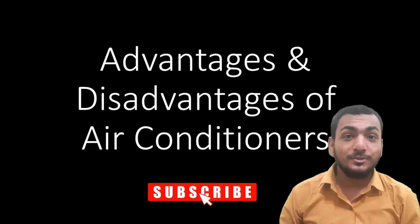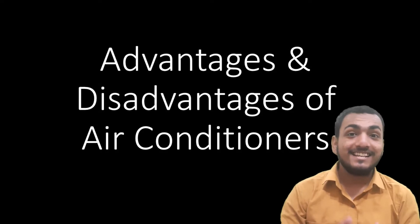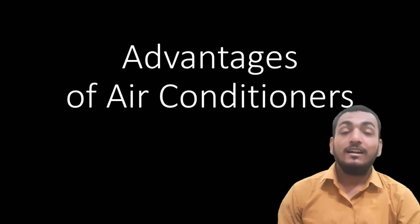Hello everyone, welcome back to Helsite YouTube channel. Today in this video we are going to see advantages and disadvantages of AC, that is air conditioner. So let's get started. Let's see advantages.